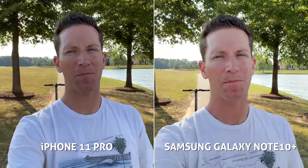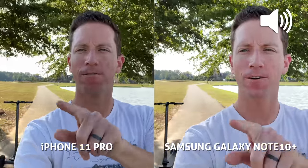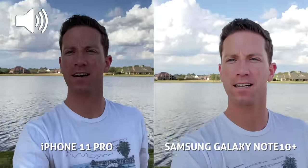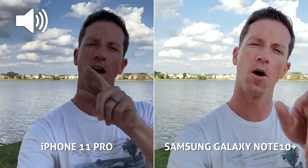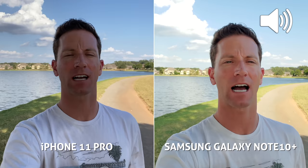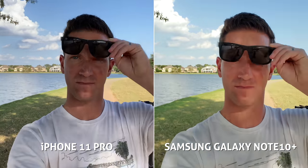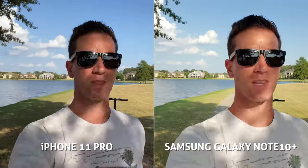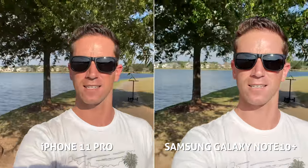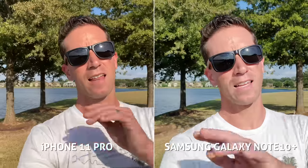This is a camera comparison of the new iPhone 11 Pro versus the Samsung Galaxy Note 10 Plus. This is the front-facing video camera, both recording at 4K. I love that both of them can record 4K video on that selfie cam. This is a little stabilization test — both have similar stability while walking.